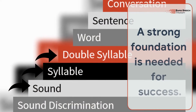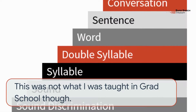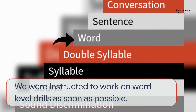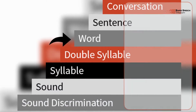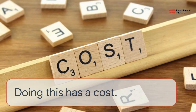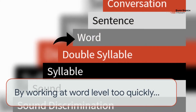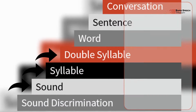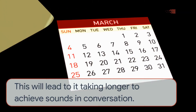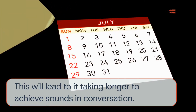A strong foundation is needed for success. This was not what I was taught in grad school, though. We were instructed to work on word level drills as soon as possible, to work in a meaningful context. Doing this has a cost. By working at word level too quickly, we lose the opportunity to build a strong foundation, which will lead to taking longer to achieve sounds in conversation.